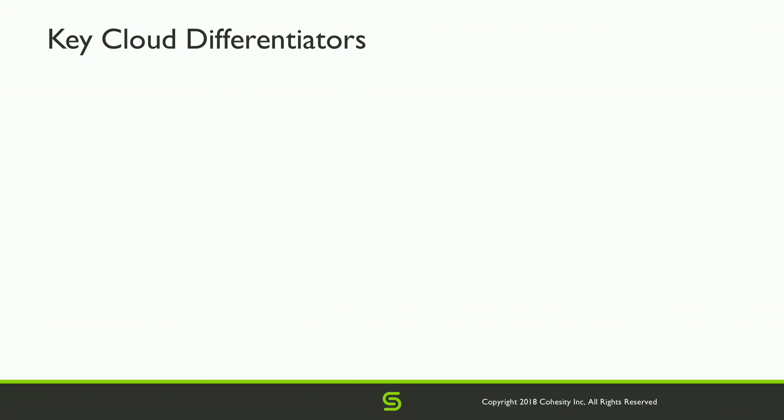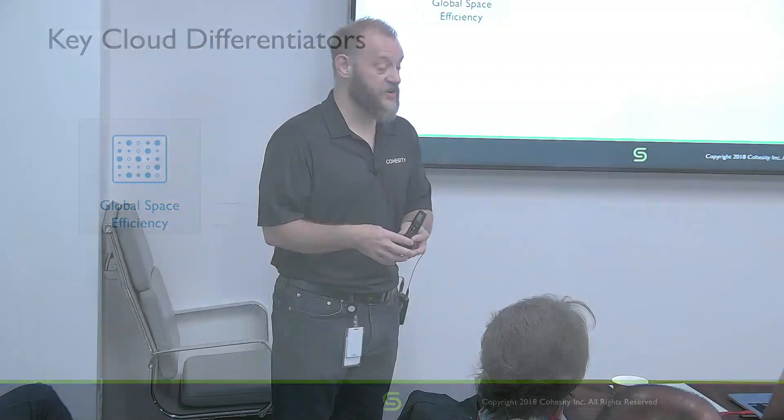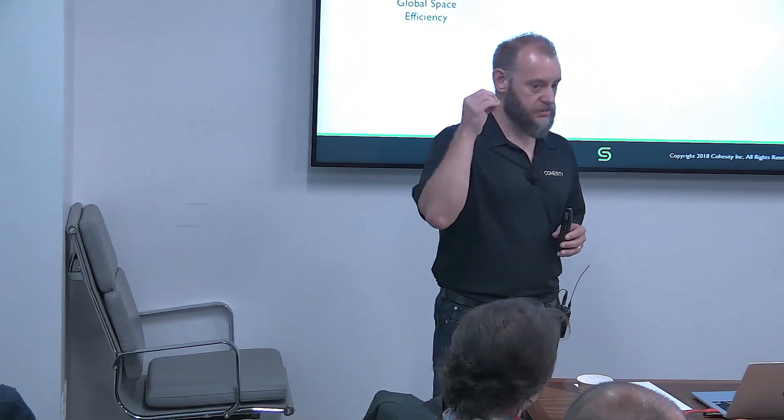Cloud today — keep this in the back of your mind. Some of the key differentiators customers are telling us are the reason they're adopting our platform. Number one: global space efficiency. Everyone immediately thinks storage efficiency — how much are you storing? But in a cloud context it's subtly different. Yes, there's global deduplication across all nodes, physical or virtual. But in public cloud metered environments, network ingress and egress are charged as well. So we deduplicate before transit — efficient across the wire as well as in how we store.